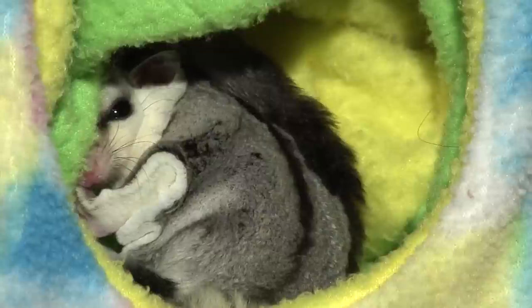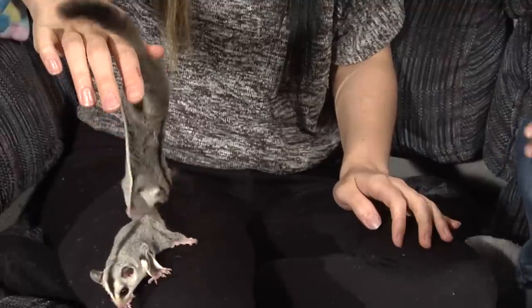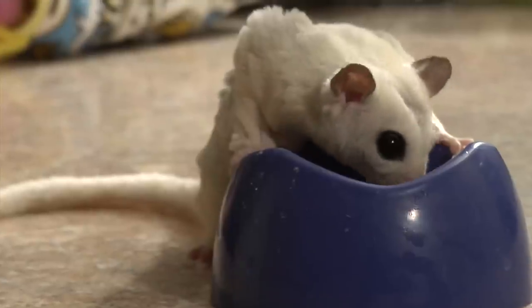A sugar glider is a marsupial, which is part of the kangaroo family because they have a pouch where they carry their young, which makes them a little bit more unique than other animals. They've got big eyes and gliding membranes which help them to be able to glide up to almost a football field.